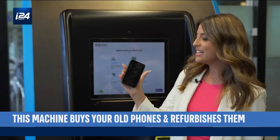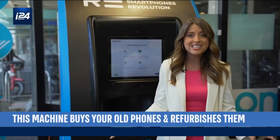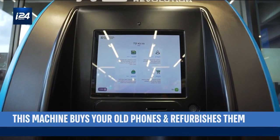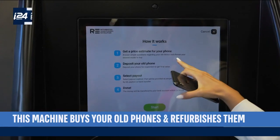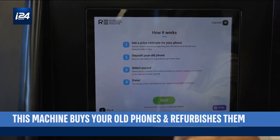I'm getting rid of an old iPhone — an iPhone X that's been sitting in my drawer collecting dust. The way this works is the machine gives me a price estimate, I deposit my old phone, I choose how I want to be paid, and I'm done.